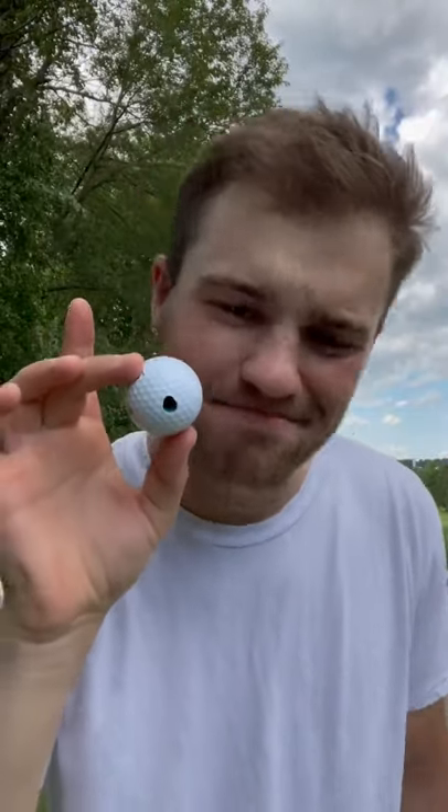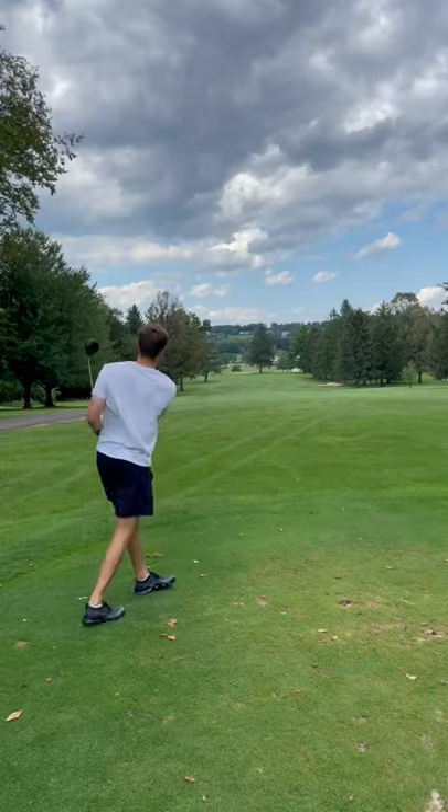I got this golf ball with a hole in it and I'm gonna try and play a par four. Let's get right to it. Felt like I hit the first one pretty good — it was going straight and then took a nice little 90 degree right turn. I'm guessing that has something to do with the hole in the ball, but it could be my swing.